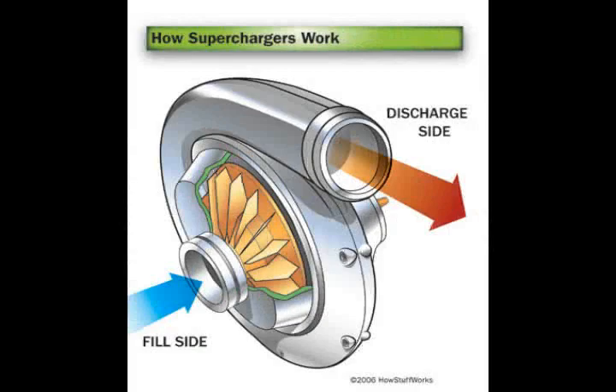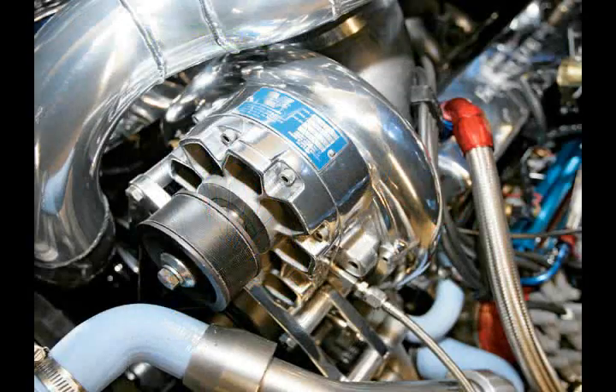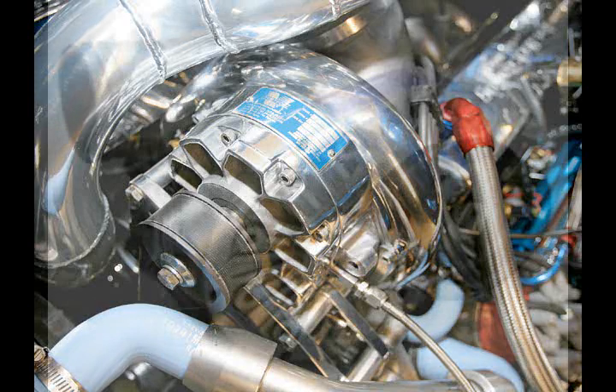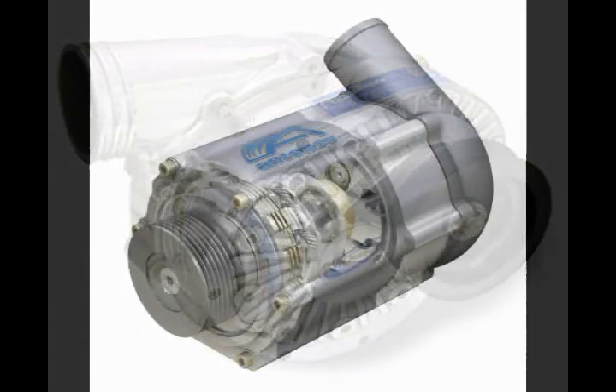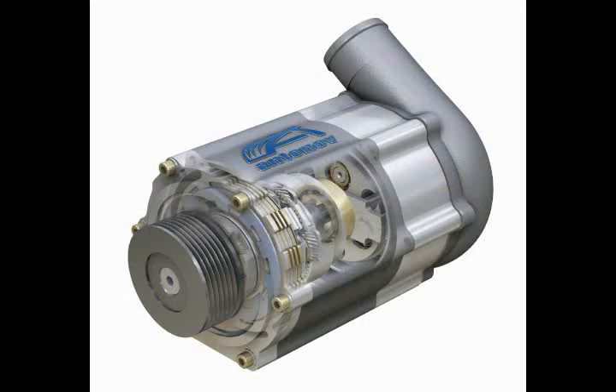The first type of supercharger we will discuss is called a centrifugal supercharger. A centrifugal supercharger resembles a turbocharger and uses a small impeller to compress air into the cylinders. This type is the most efficient of the three kinds, but produces the smallest boost at low RPMs. It is also the most ideal to install on near-stock engines because it generally produces the lowest amount of boost. A centrifugal supercharger produces very low heat build-up, so there is usually no need for an intercooler. The typical operating speed is around 40,000 RPM.